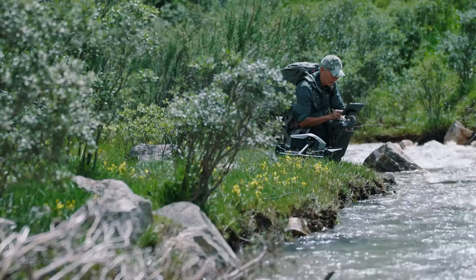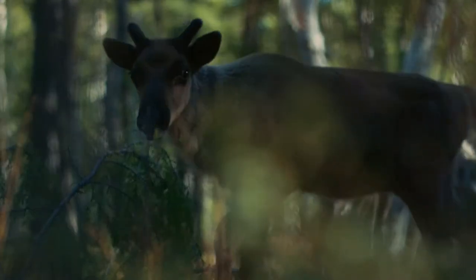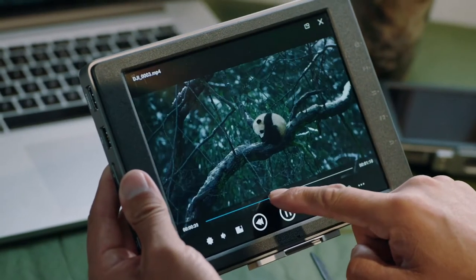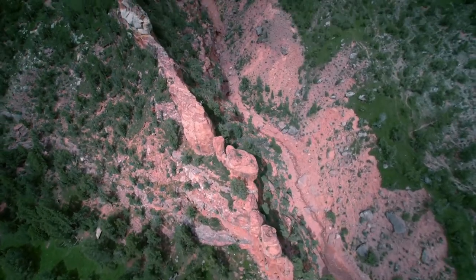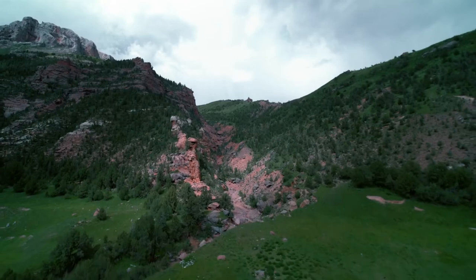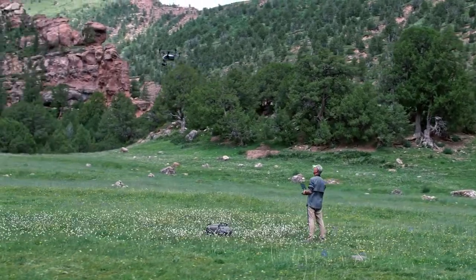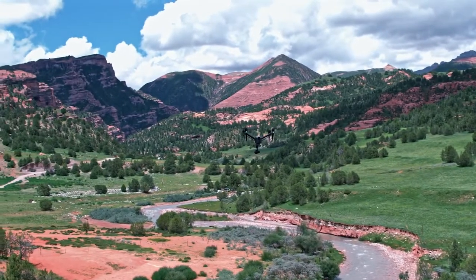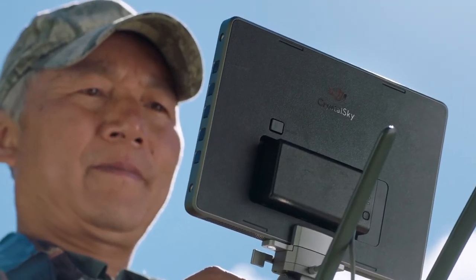I'm a photographer. I've spent 30 years in this field. Most of the time I was in remote areas, and in those environments it is not easy to charge equipment. So the equipment is very important to keep working.